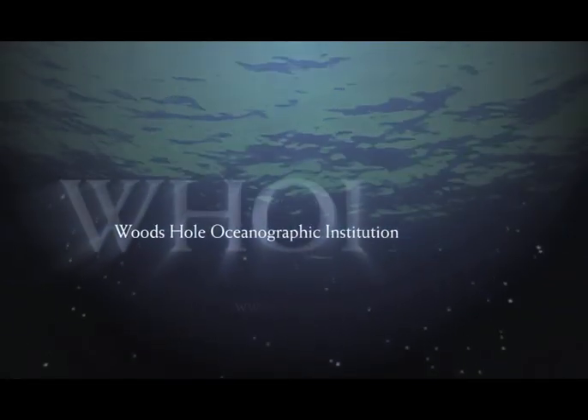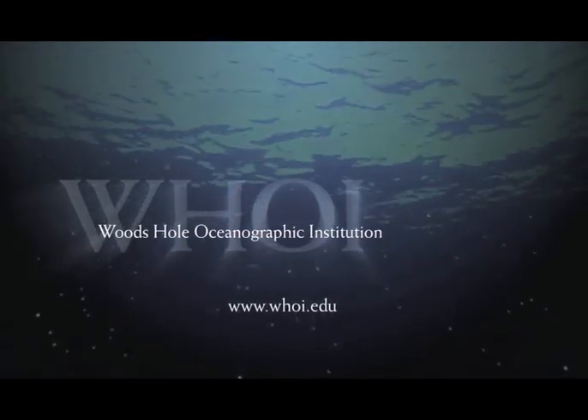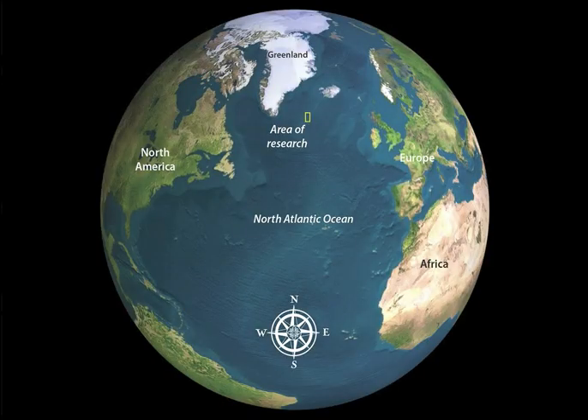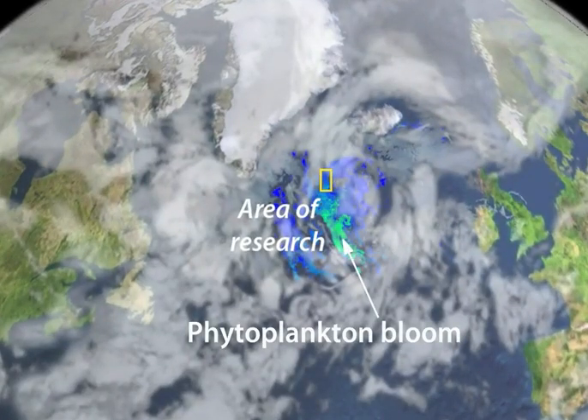The following is a production of Woods Hole Oceanographic Institution. Each spring, the North Atlantic is home to an enormous bloom of microscopic plants, or phytoplankton, stretching across thousands of square miles.